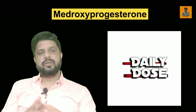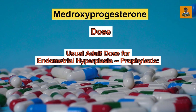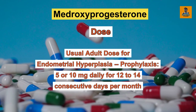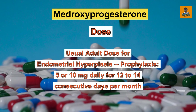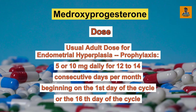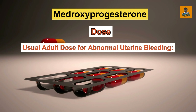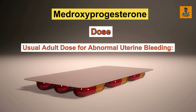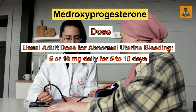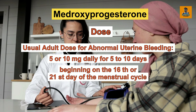Regarding the dosage of Medroxyprogesterone acetate tablet: the adult dose for endometrial hyperplasia prophylaxis is 5 to 10 mg daily for 12 to 14 consecutive days per month in postmenopausal women, started on the first or 16th day of the cycle. For abnormal uterine bleeding, the dose is 5 to 10 mg daily for 5 to 10 days, started on the 16th or 21st day of the menstrual cycle.